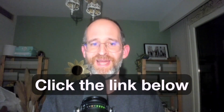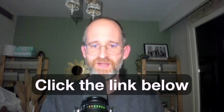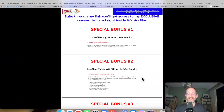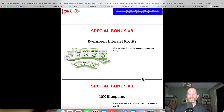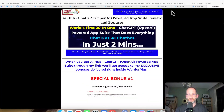If at any point during this review you want to check out AI Hub ChatGPT OpenAI Powered App, just go ahead and click that link below. Please like this video — it really helps out with my YouTube channel and I appreciate it. Make sure you hit that subscribe button and bell notification. Last thing before we jump in, I just want to show you my bonus page. I've got a ton of extra bonuses here, including some reseller rights. All these bonuses will be waiting for you right inside of Warrior Plus after you purchase through my link.